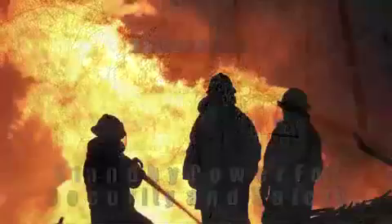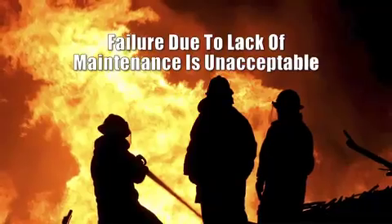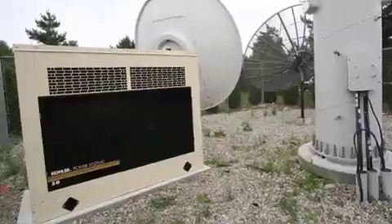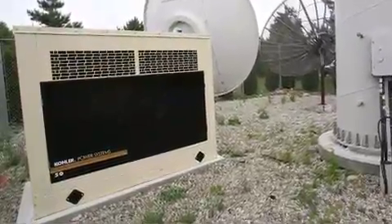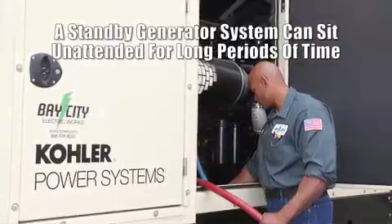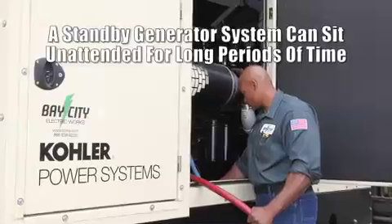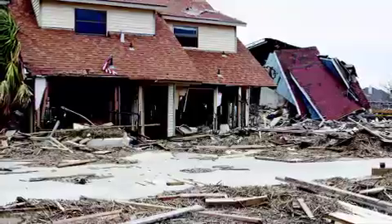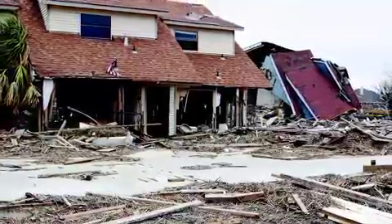As such, operational readiness less than 100% is not acceptable. Lack of routine maintenance is the principal reason sets fail during a power outage. It is foolhardy to assume a sophisticated piece of equipment can remain 100% operationally ready without any routine maintenance. The consequences of failure will significantly outweigh the maintenance costs.